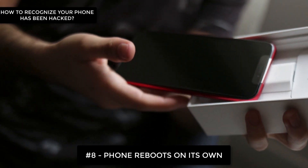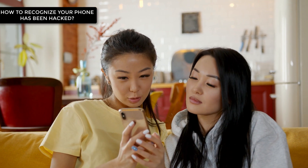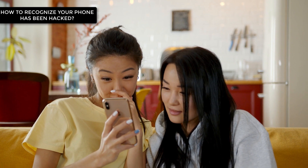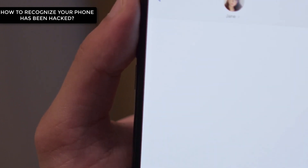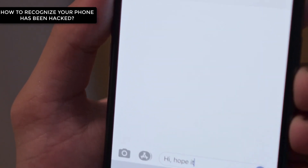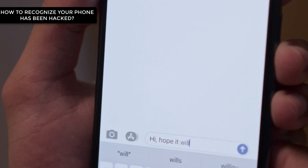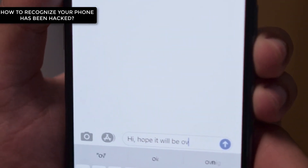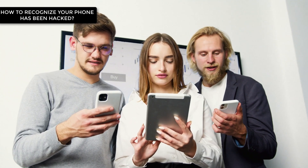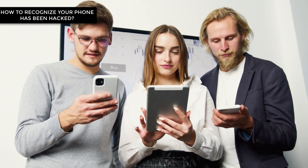Number 8: Your phone reboots or switches off by itself. You may think this is normal as it could be caused by a software update, but if you notice this more often than you should, your phone could be tapped. Number 7: You find text messages or emails you didn't send. These could be just a combination of random characters or plain gibberish. Spyware apps use these kinds of messages to stay in contact with your hacked device. Your coworkers or friends may be receiving these strange texts or emails, indicating your phone has been hacked.